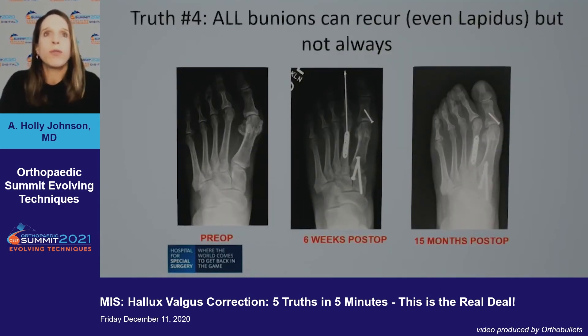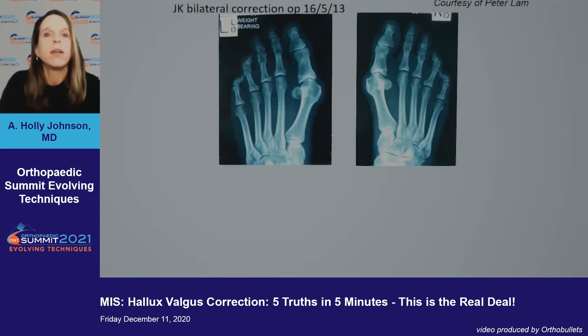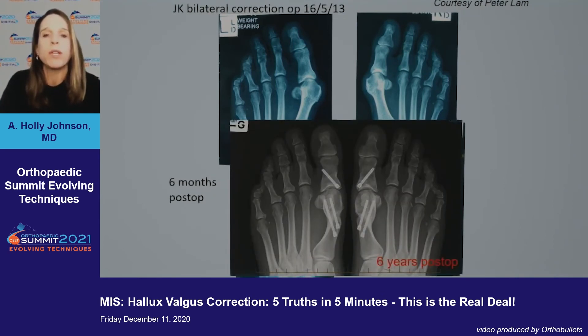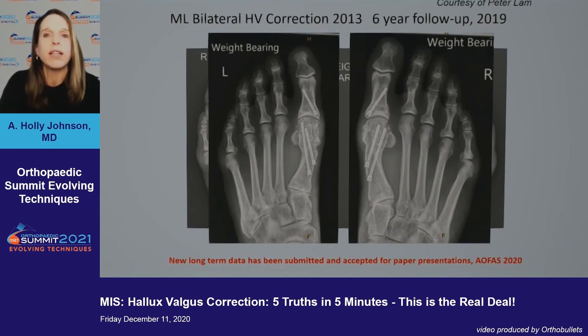Truth number four: all bunions can recur — not just distal osteotomy patients, but all bunion corrections can recur, even Lapidus. Here's an example: pre-op film, six weeks post-op the correction looks excellent, but when the pin comes out the second toe starts to deviate and the big toe follows. Luckily this was amenable to a percutaneous revision. Here's longer-term data from my colleague Peter Lamb in Australia — 2013 pre-op, six months post-op excellent correction, and at six years post-op robust bony healing with maintenance of the correction. Another bilateral case from 2013 shows six-year follow-up with excellent maintenance.